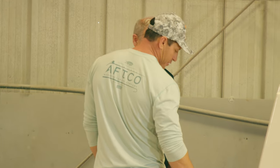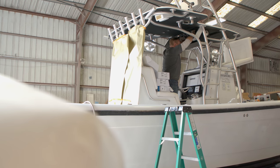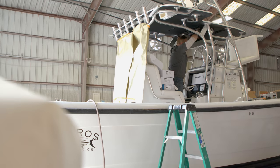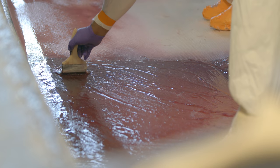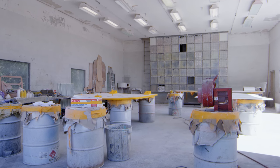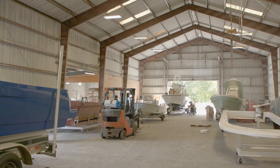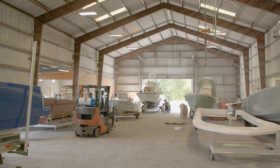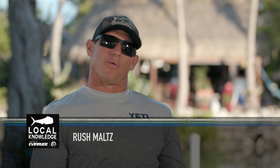Everything's cut out for the gauges, throttle box, steering helms. Building a custom boat is never just drop in one day, lay everything out, and that's what you're going to get. The first process is stopping in, picking out the colors, and picking out the layout of the boat. I like to come back when the deck's going in and the ring liner's going in.